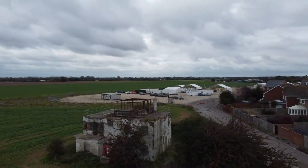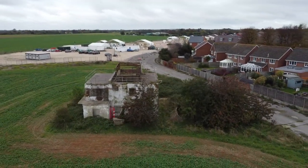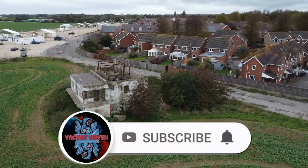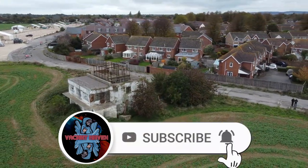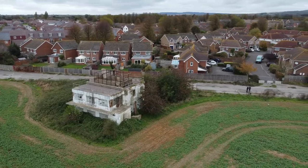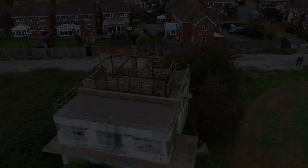Just before we start the video — if you're not subscribed to the channel and you enjoy the video, please hit the subscribe button and turn on the notification bell. It's completely free to do, it just means you get to see the next video. If you're already subscribed, thank you very much. Anyway, hope you enjoy this video.